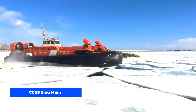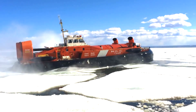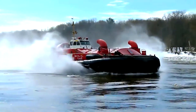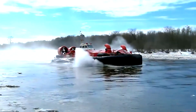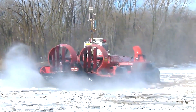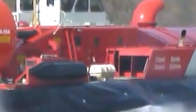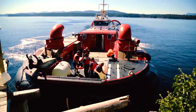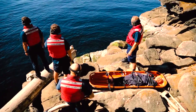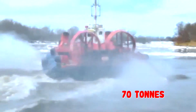CCGS Sipou Muin is a capable Canadian Coast Guard heavy hovercraft stationed at the CCG hovercraft base in Trois-Rivières, Quebec. The craft is critical in flood control operations in eastern Canada by breaking up ice-covered rivers and shorelines along the St. Lawrence River, where traditional icebreakers are unable to operate due to the shallow waters. It is also used for search and rescue and to maintain navigation aids along the river.